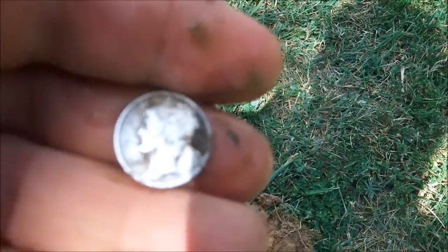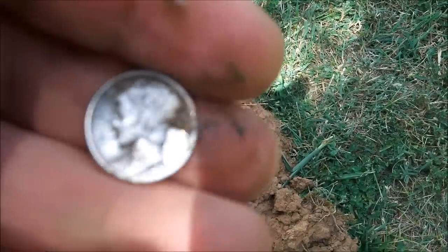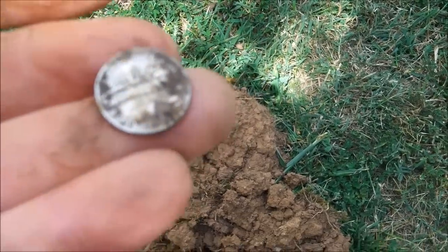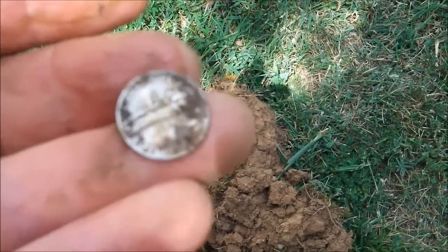Unbelievable — it's a 1944, just like the other two that I dug. Three 1944 mercs in one day — I don't think I've ever done that before. Five silver total — amazing.